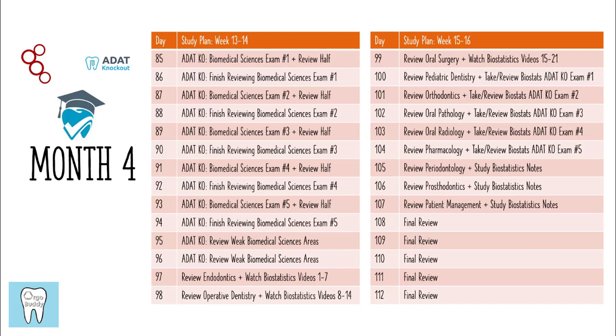I would recommend trying to review even more than half of the exam, because the next day you want to really be able to try to memorize the information that you reviewed the day before. Days 95 and 96 were basically two days of cramming as much information as I could possibly memorize.